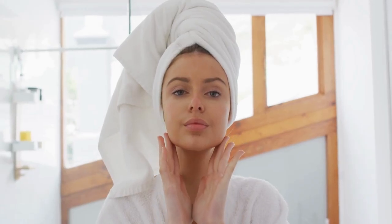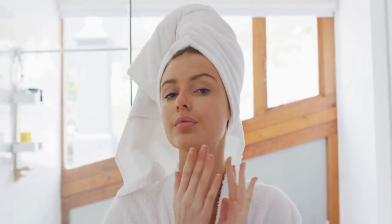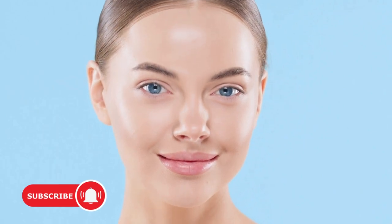Remember, prevention is key when it comes to dry skin. By moisturizing daily, avoiding hot showers or baths, using a humidifier, and being mindful of your daily habits, you can significantly improve the health and appearance of your skin.